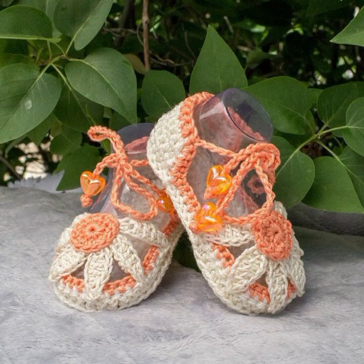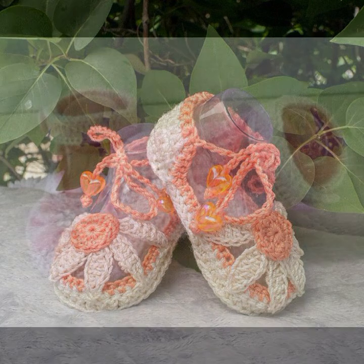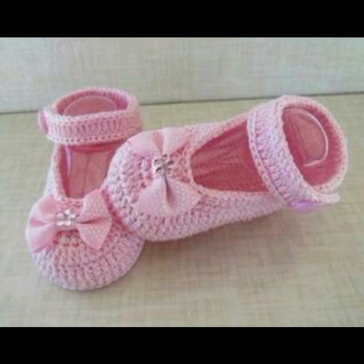If you want to buy this very beautiful baby crocheted boot design, then I will tell you some website names, like AliExpress, eBay, Etsy dot com, and Amazon.